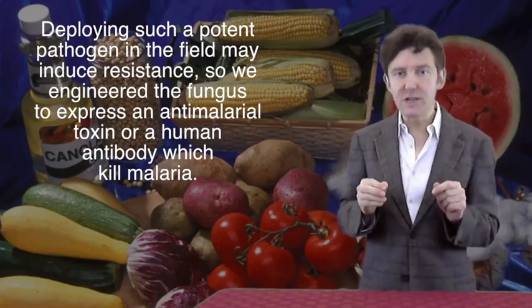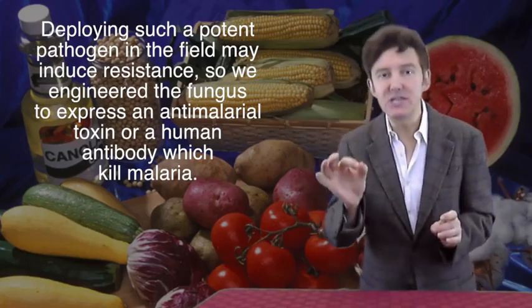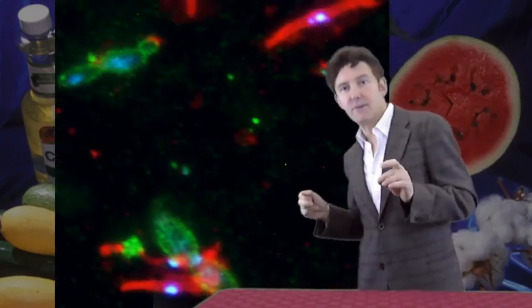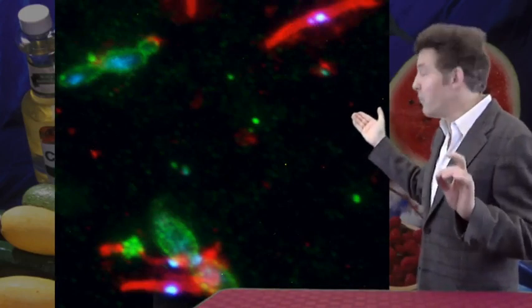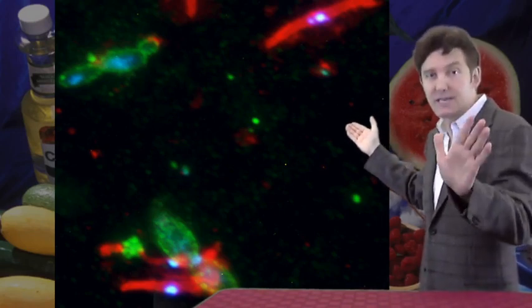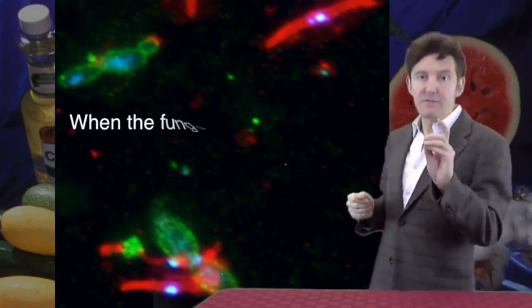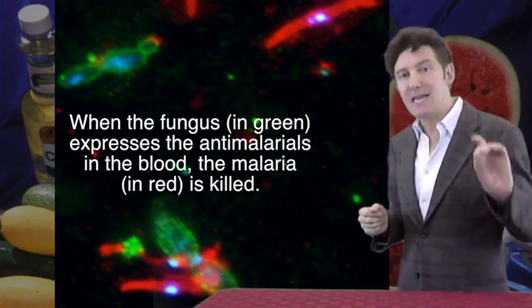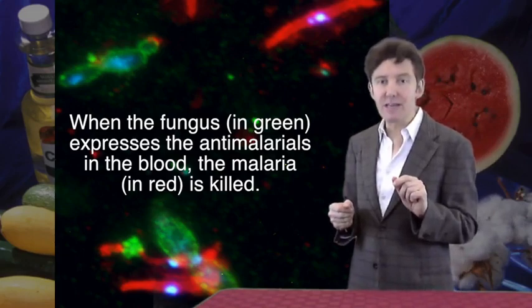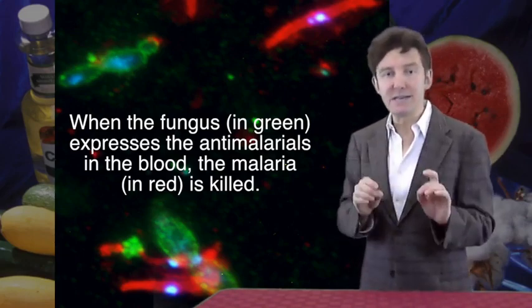So we also developed another strategy and engineered the fungus to express an anti-malarial toxin or human antibody. What you're looking at is some mosquito blood containing the malaria parasite in red and the wild-type natural fungus in green, cohabiting in the mosquito blood. When we get the fungus to express the anti-malarial antibody or toxin in the mosquito's blood, the malaria is very rapidly killed off, so the mosquito bites are itchy but otherwise harmless.